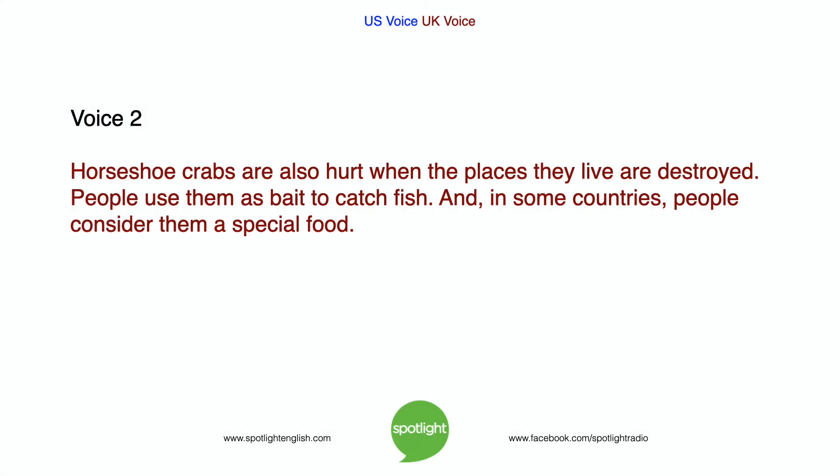Horseshoe crabs are also hurt when the places they live are destroyed. People use them as bait to catch fish. And in some countries, people consider them a special food.